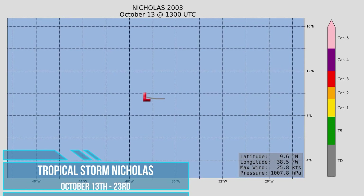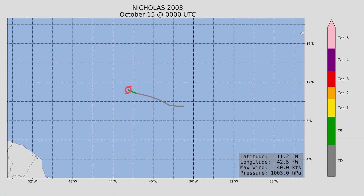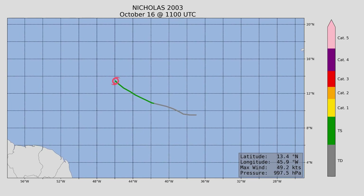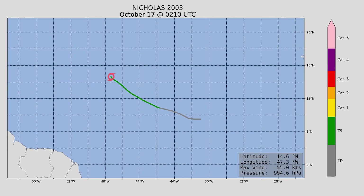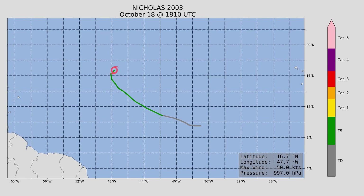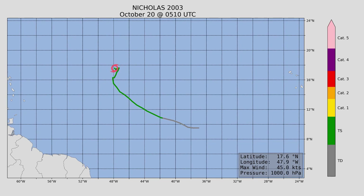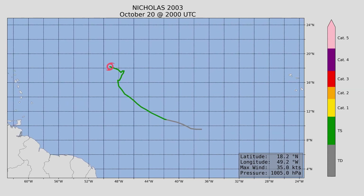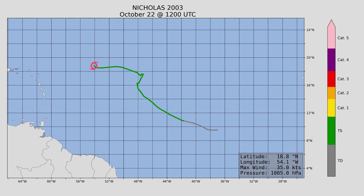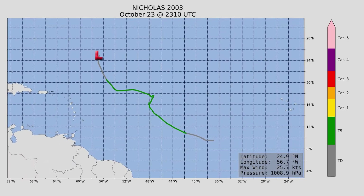Tropical Storm Nicholas — almost a hurricane. Peak intensity was 70 miles an hour and minimum central pressure 990 millibars. It did slowly organize and build strength over time, however it wasn't quite enough to reach hurricane status. It meandered around for quite some time over the open waters of the Atlantic, never made landfall — again great news — and eventually faded down to a tropical depression.